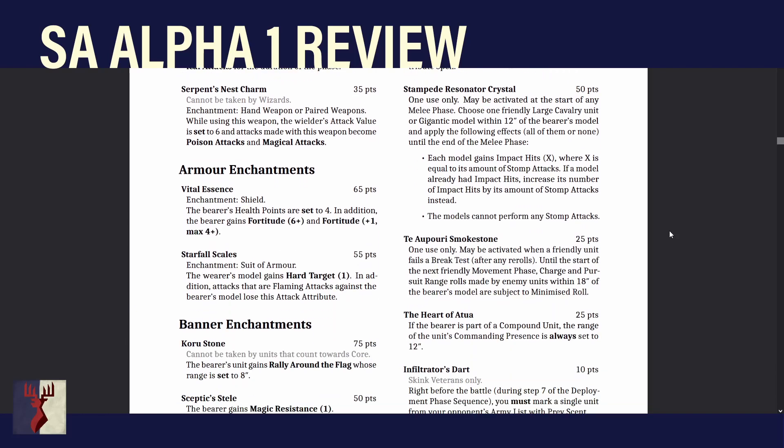Armor enchantments: we've lost Serrated Scales. Vital Essence — the bearer's health points is set to 4. In addition the bearer gains Fortitude, and Fortitude improves by +1 to a maximum of 4+. Skinks have Fortitude 6+, so this boosts a skink character to 5+. Or you could put it on a big beastie for a cheap special save and an extra hit point — though it has to go on a shield. Extra health points are always good, especially if you're playing with some Druidism.